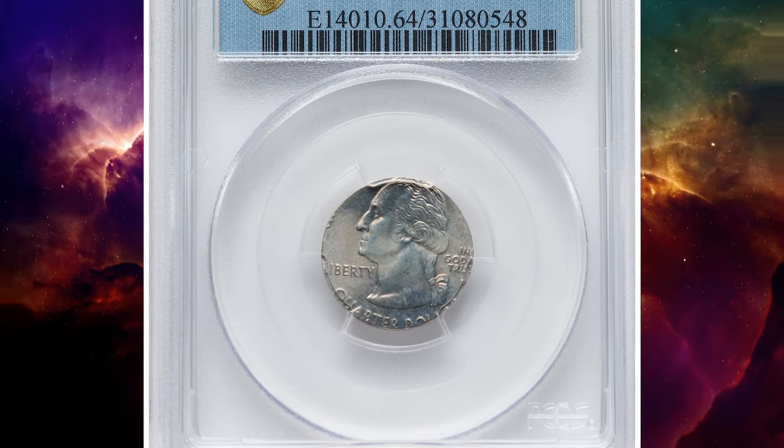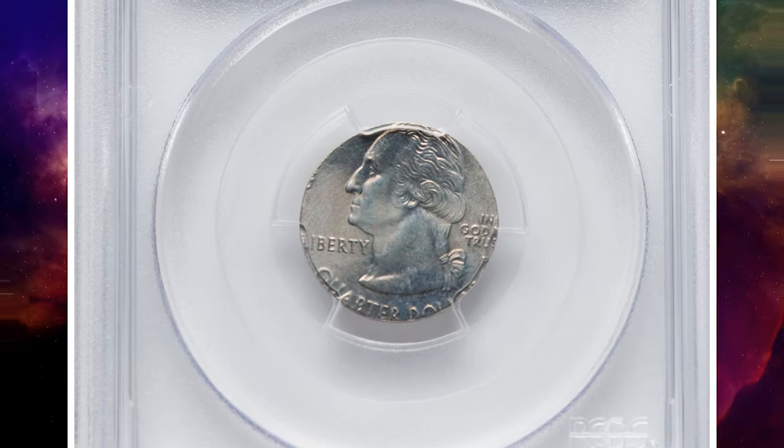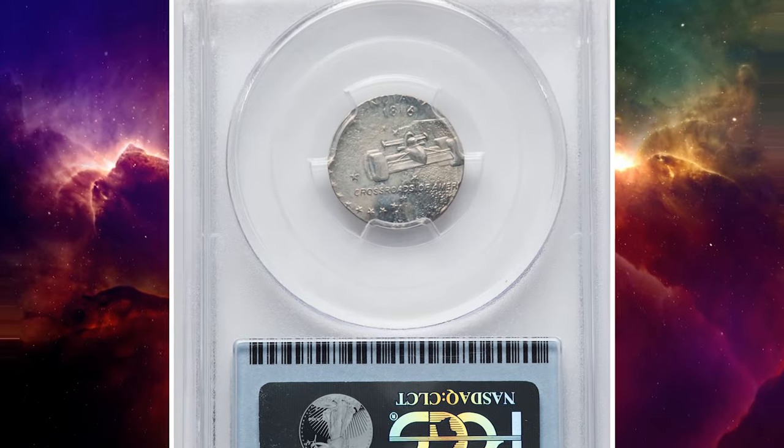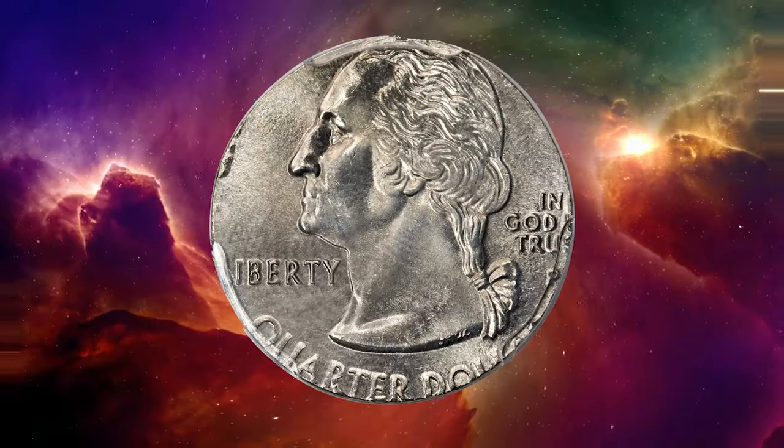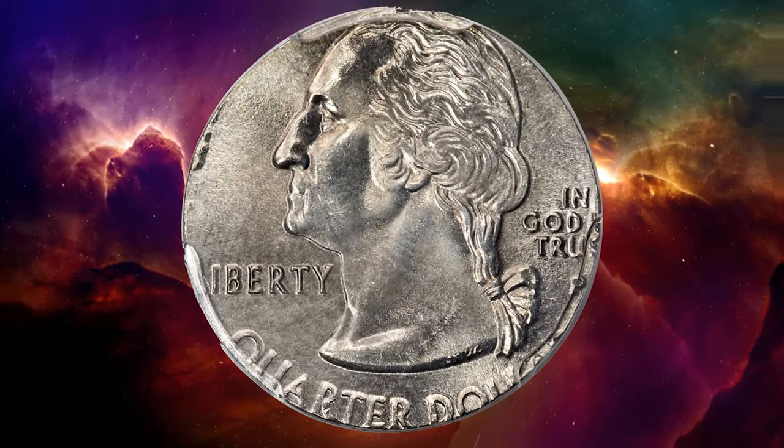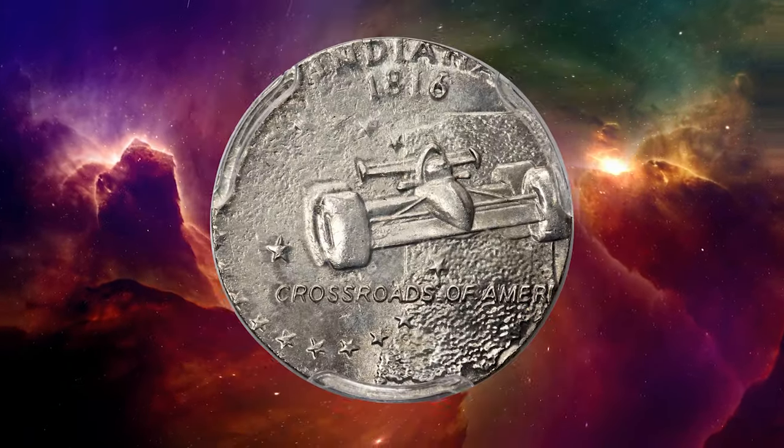Number 1. This is a 2002 P Indiana Quarter struck on a 10-cent planchet, graded in mint state 64 by PCGS. A wrong planchet error on a briefly produced type. The Philadelphia mint mark is bold and complete, though close to the edge.